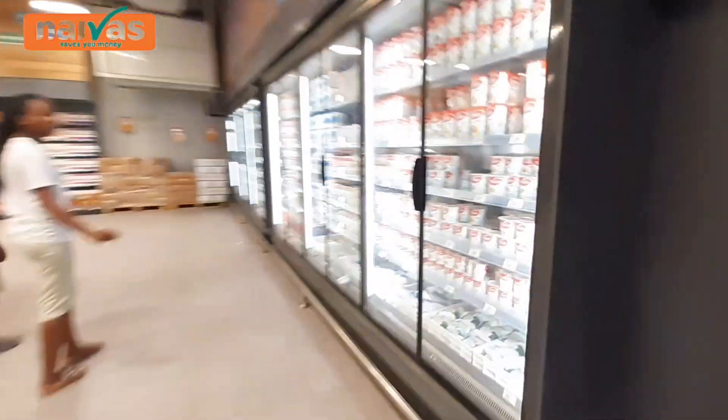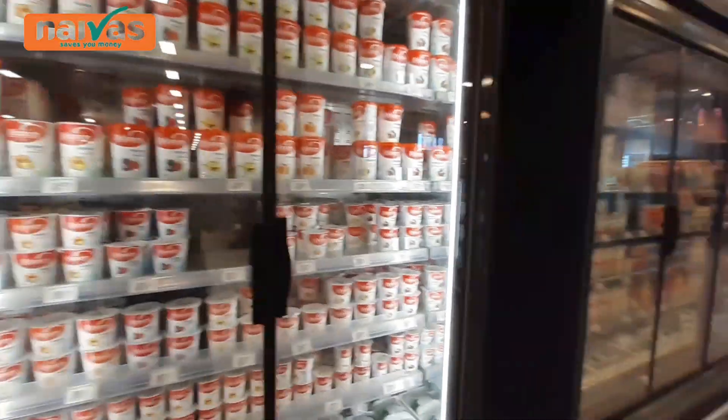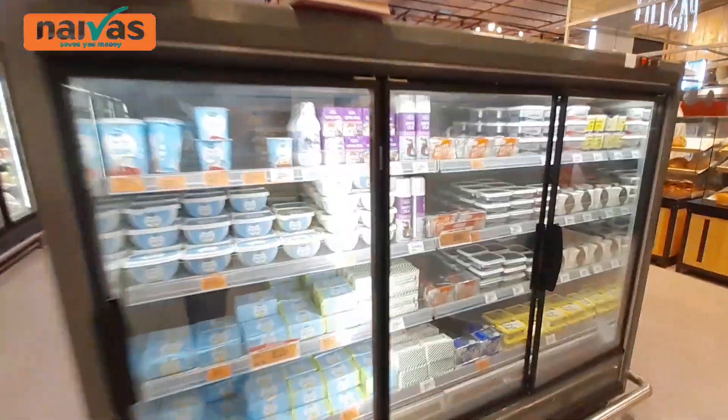All of these are yogurts. On this side we have butter. Now we have this section of pastry with some bread over here.